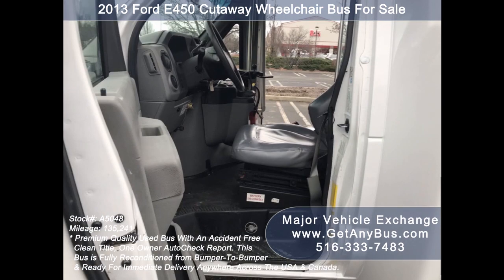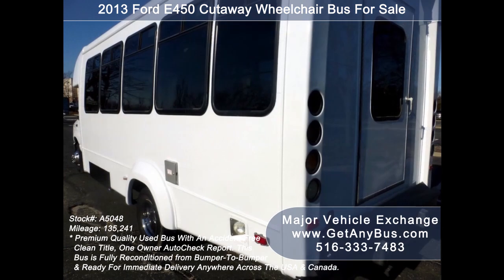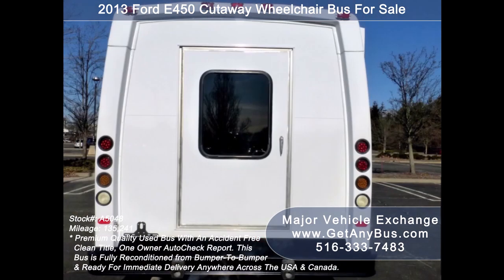Major Vehicle Exchange has a great selection of used buses for church, shuttle service, tour, charter, and team sports. This bus is in excellent condition both inside and out. It delivers a smooth and quiet ride and will get your group to their destination in comfort.